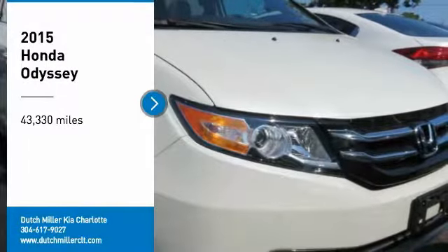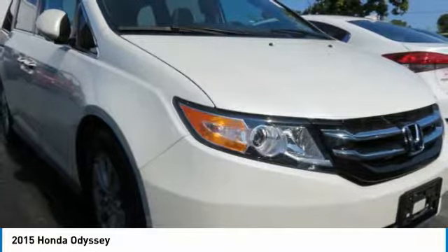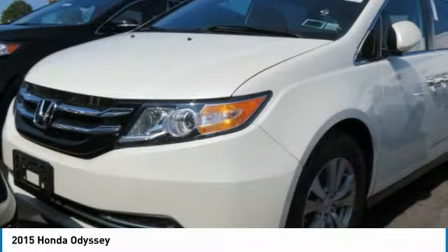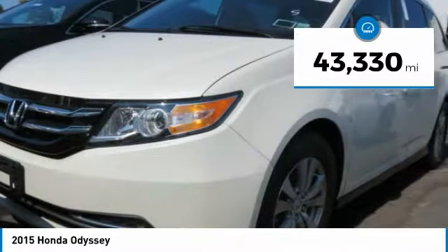We are pleased to show you the 2015 Odyssey. The Honda Odyssey is a showcase of distinguished style, captivating technology, and advanced safety features — a must for all families. This vehicle has less than 45,000 miles.